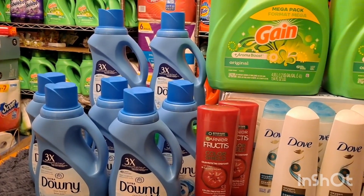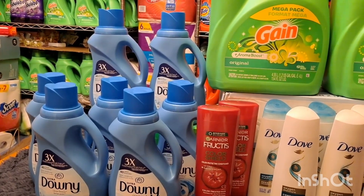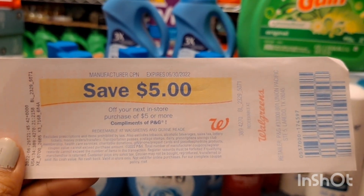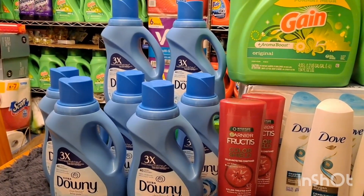I also rolled some register rewards in this transaction. Let me show you my receipt. As you can see, seven Downy is $15.75. I used $4.50 in manufacturer coupons and rolled $9 in register rewards. My total was $4.75, so I rolled $5 Walgreens cash and paid $0.85 out of pocket. Then I received my $5 register reward for spending $15 on P&G products, making the seven Downy for just $8.75 — or $1.25 each. I think that's a pretty awesome deal.